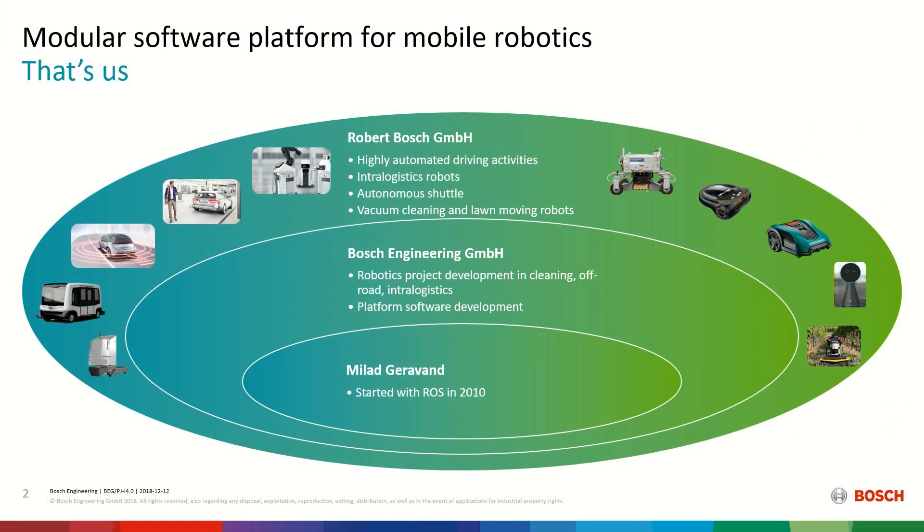Let's start with who we are. I started with ROS almost in 2010 — I think it was the version called C Turtle at that time. I'm kind of a fan of open source robotics. ROS was quite early at that stage, but always attracted my attention. I'm with the bigger organization, Bosch Engineering GmbH.